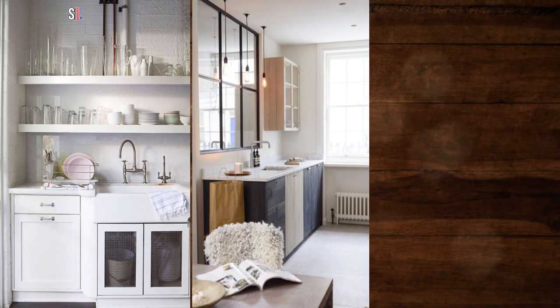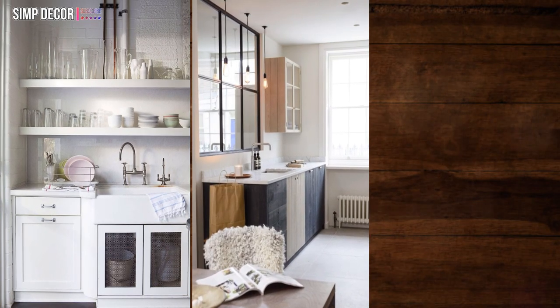11. Add extra task lighting. You'll need all the task lighting you can get in a small kitchen.